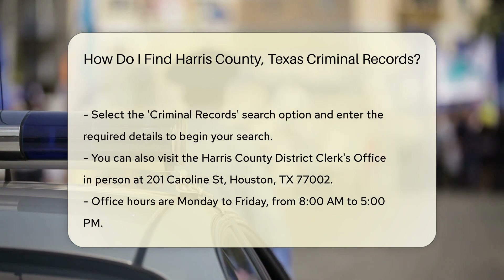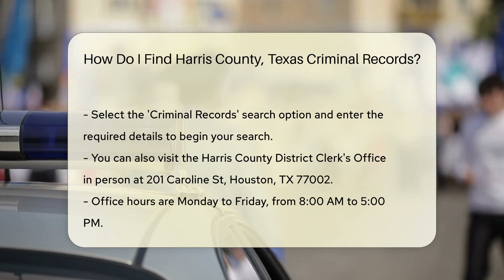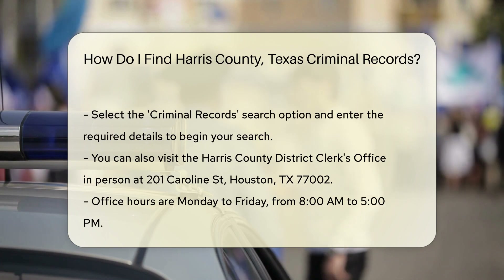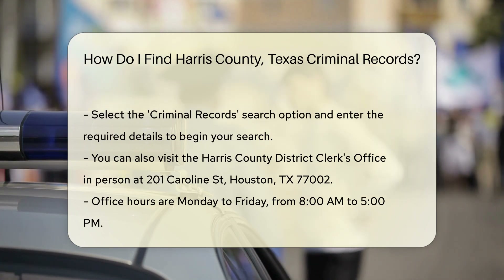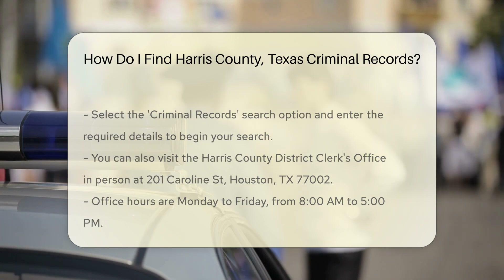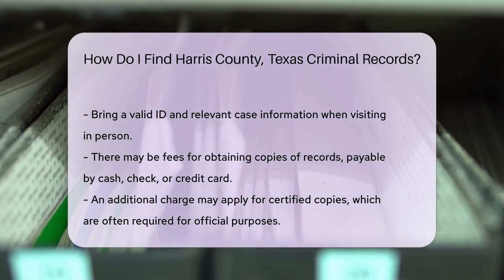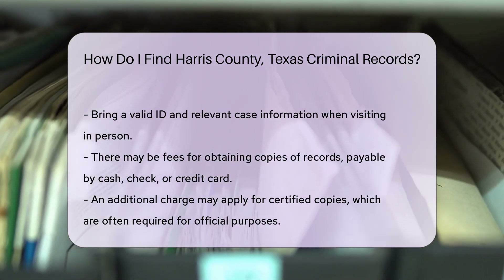If you prefer an in-person visit, you can go to the Harris County District Clerk's office. The office is located at 201 Caroline Street, Houston, TX 77002. Office hours are typically Monday to Friday from 8 a.m. to 5 p.m. When visiting in person, bring a valid ID and any relevant information about the case. This will help the staff assist you more efficiently.